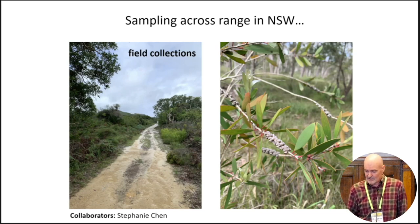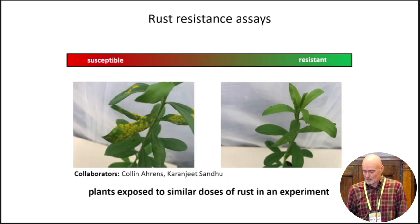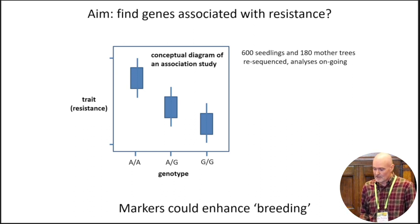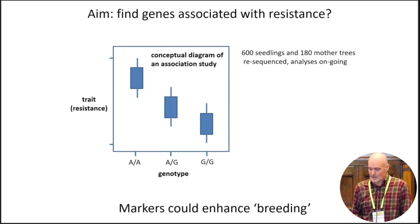We collected individuals of Melaleuca quinquenervia across their range in New South Wales, grew up many seedlings, and these were exposed to rust under controlled conditions in collaboration with Karanjeet at PBI. We've just received whole genome resequencing data for 600 seedlings and 180 mother trees, so we can do a GWAS-type study to look for genetic markers associated with resistance. This is first from a basic science perspective to identify mechanisms of resistance, and secondly, if we identify a manageable number of markers that robustly predict resistance, we could potentially assay seedlings for use in restoration projects.